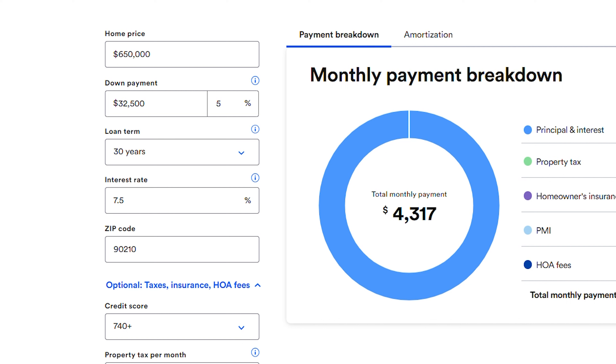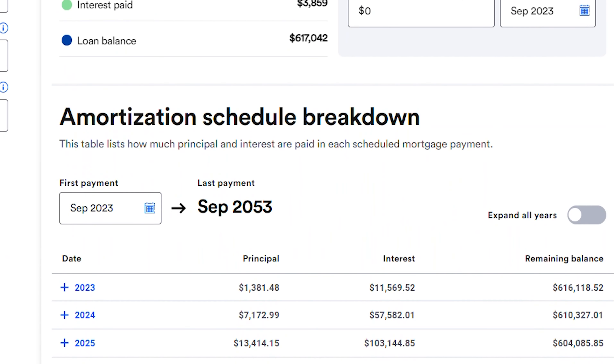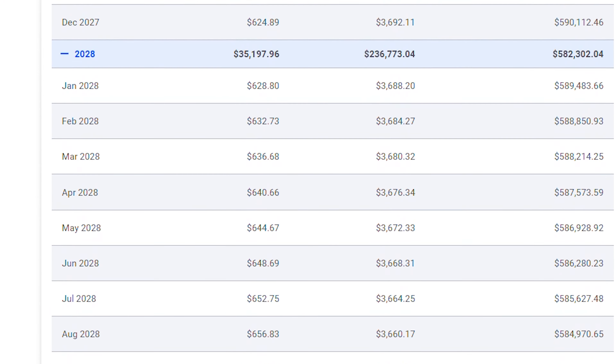Your monthly mortgage payments are going to be roughly around $4,317. Your lender is going to give you something called an amortization schedule, which is basically a list of when your payments are due, how much they are, and which amounts go toward principal versus interest. In the first couple of years, roughly 80 to 90 percent of what you pay is going to go toward interest. Over the course of the loan, that shifts, and most payments go toward the principal balance on the back end.